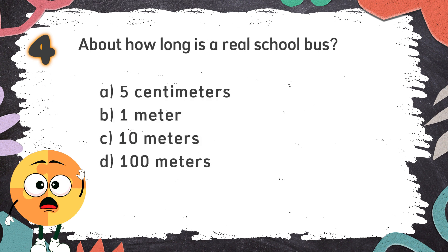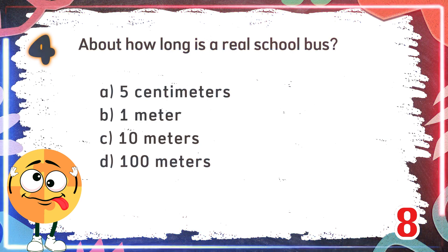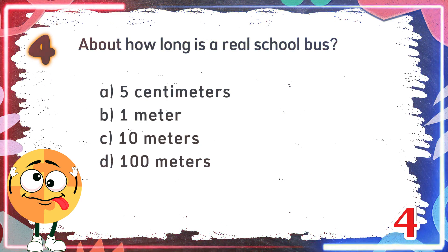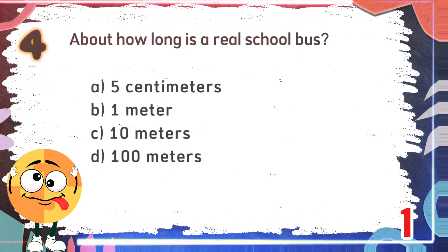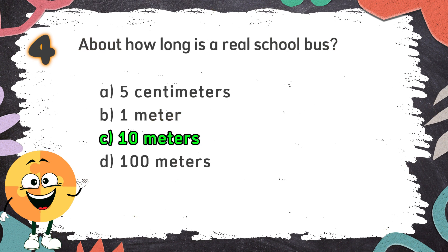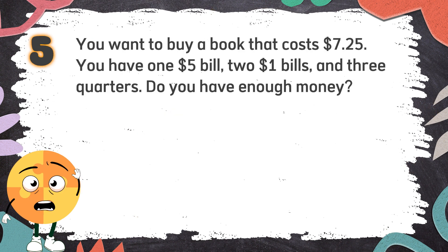The choices are: A. 5 cm, B. 1 m, C. 10 m, D. 100 m. The correct answer is C: 10 m. Number 5: You want to buy a book that costs $7.25. You have one $5 bill, two $1 bills, and 3 quarters. Do you have enough money?